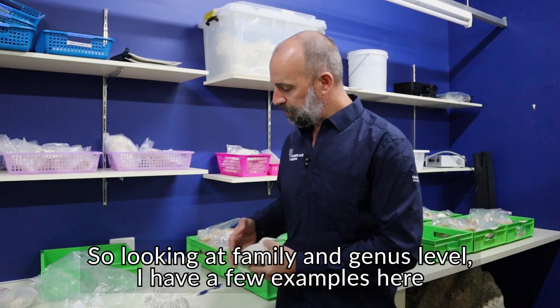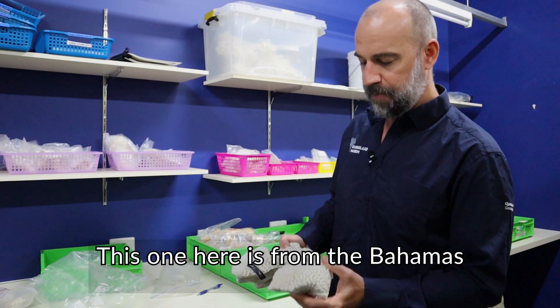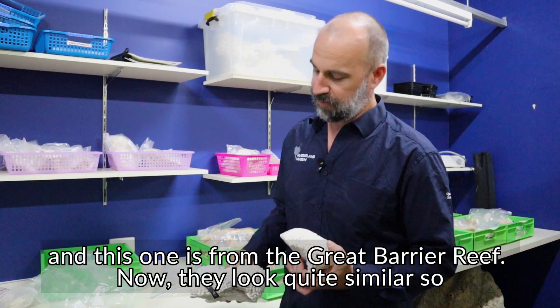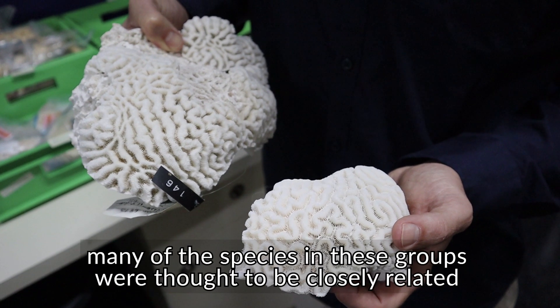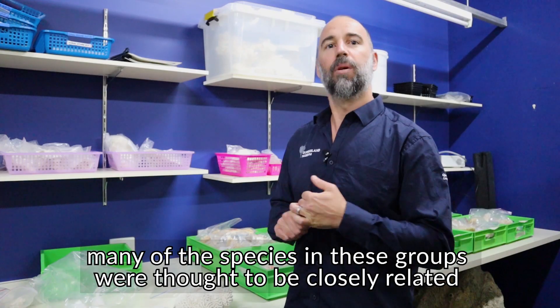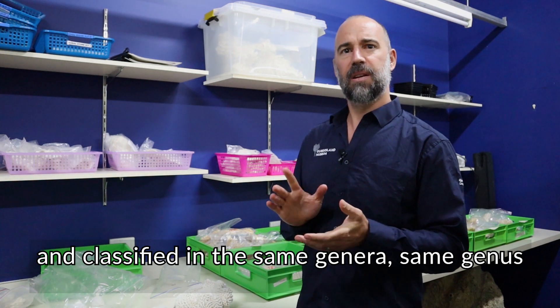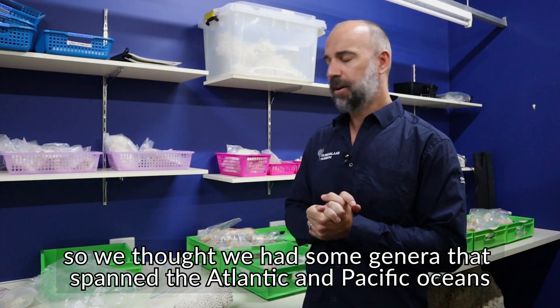I have a few examples here of two specimens that look very similar. This one is from the Bahamas and this one is from the Great Barrier Reef. They look quite similar, so many of the species in these groups were thought to be closely related and classified in the same genera — we thought we had some genera that spanned the Atlantic and the Pacific Oceans.